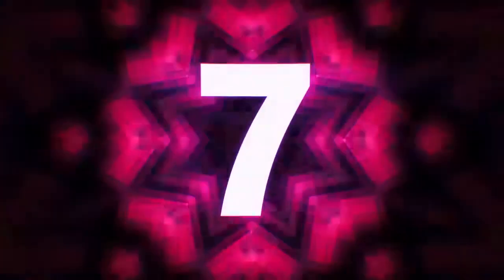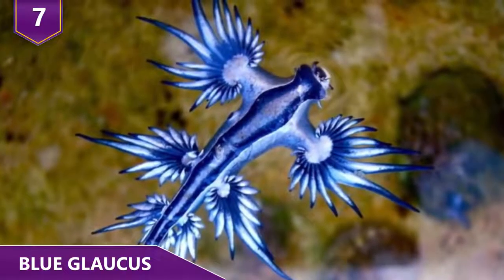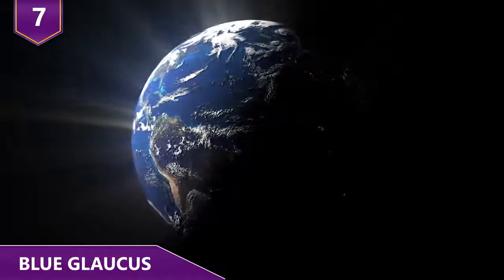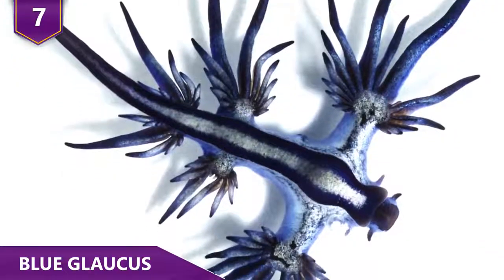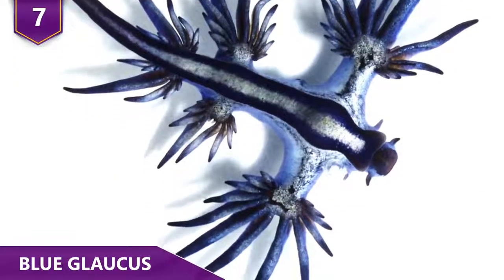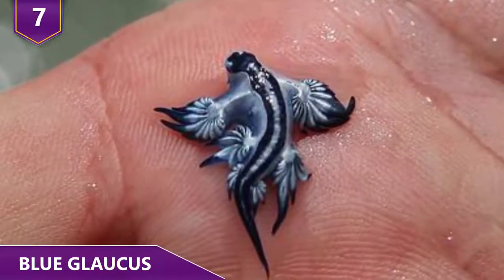Number 7 – Blue Glaucus. While it may look like a creature from Avatar, the Blue Glaucus is actually a type of sea slug from our world of planet Earth. These tiny little things can grow to only about 3 centimeters or so. They look pretty interesting, but their behavior is even more amazing.